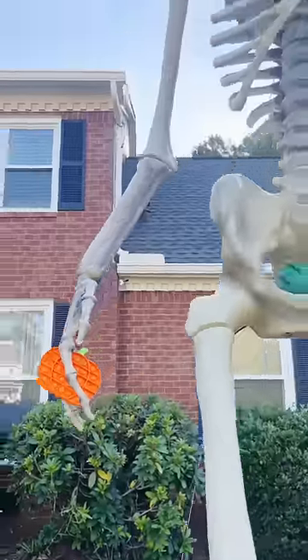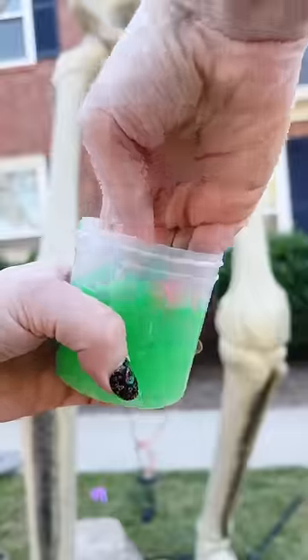Can he hold a pop it? It's like his hands were perfectly made to hold a pop it, and I think he loves it.